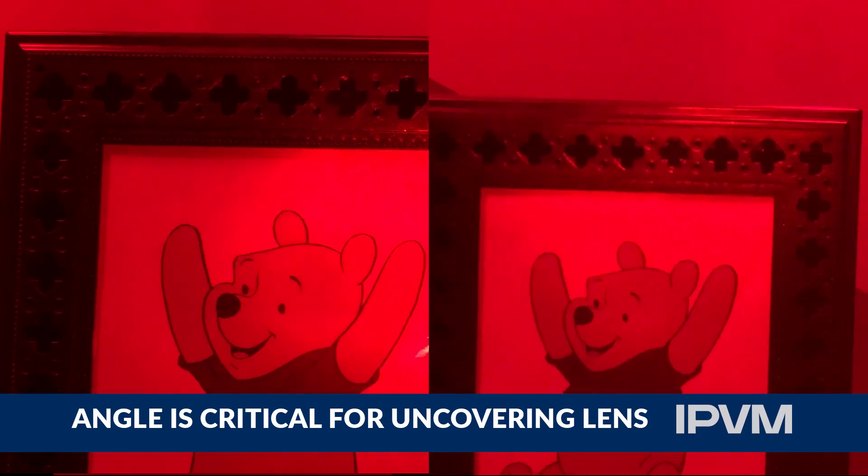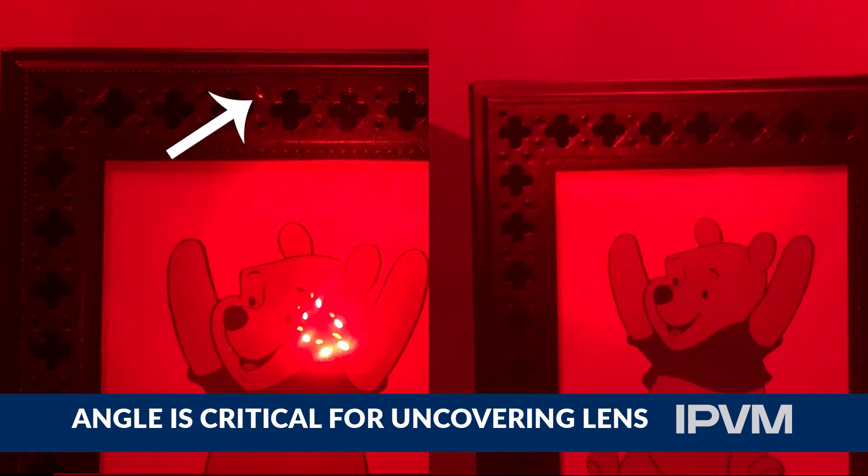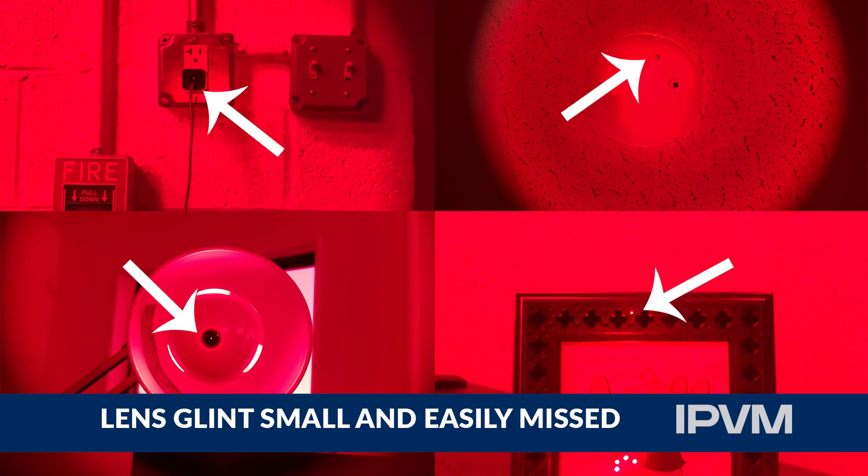Angle is very important, as it is possible to scan a covert camera various times and miss it. Also, the glint of the red light reflecting back is very small and therefore hard to detect.